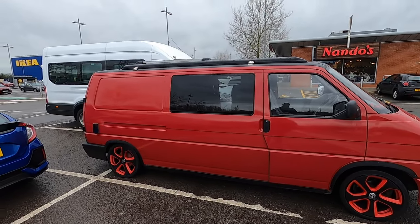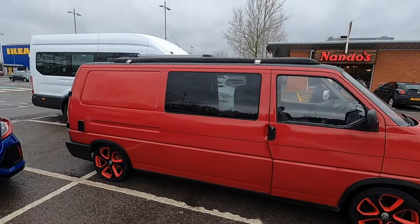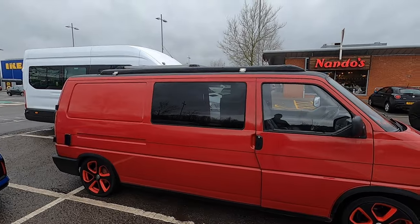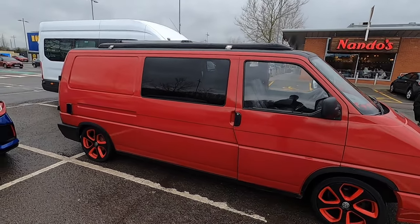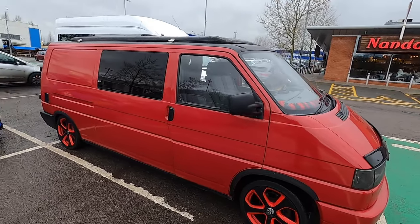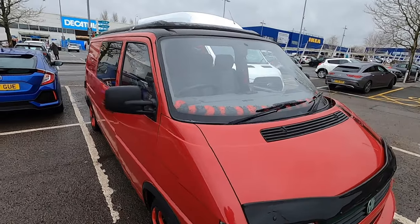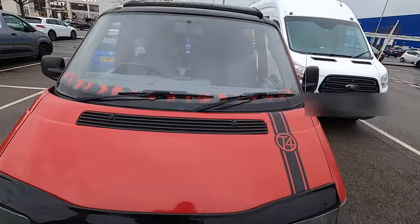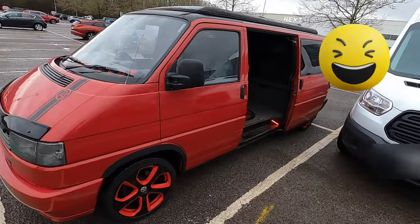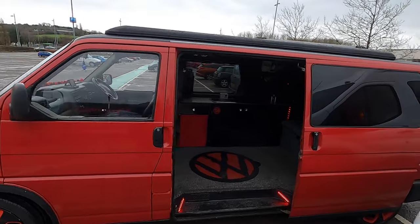I've just met up for lunch with a mate of mine, a lovely fella called Andy. We're just comparing campervans at the moment. This is his campervan — he's a little bit camera shy so he's lurking in the background. We're going to have a quick look inside and he's going to tell me a little bit about it. We'll block out his face if he happens to get in frame.